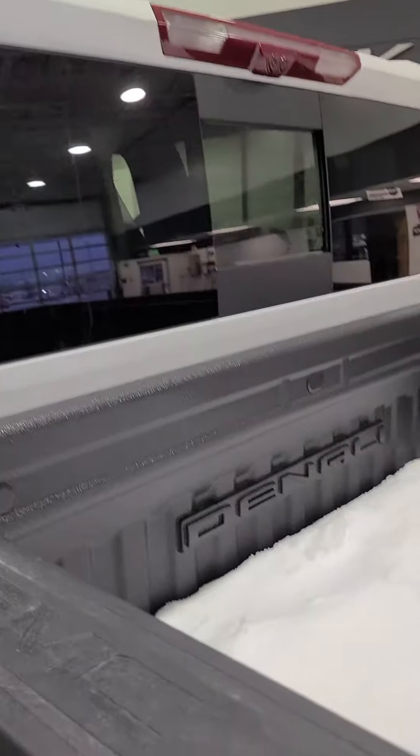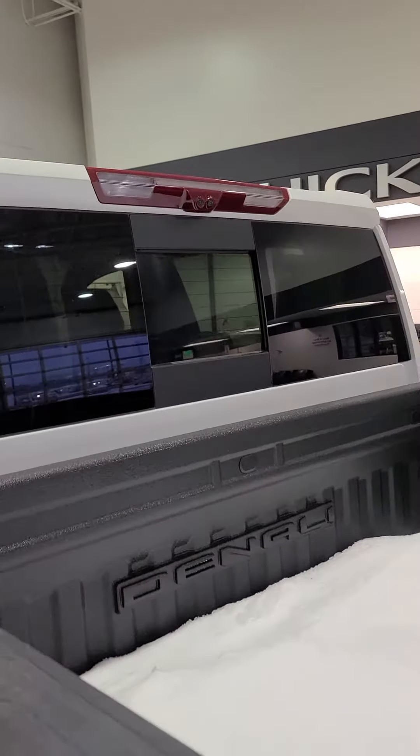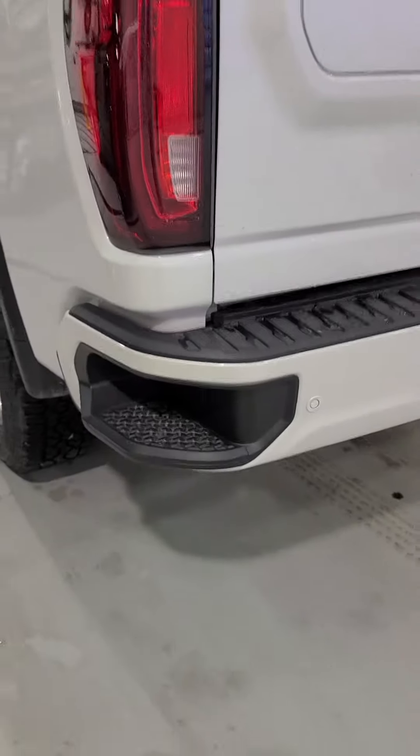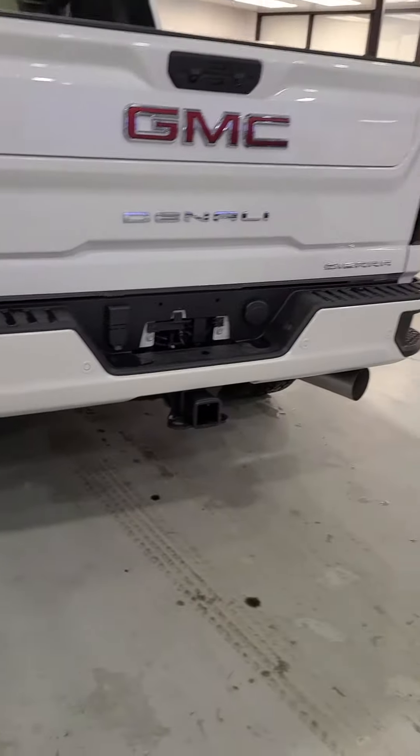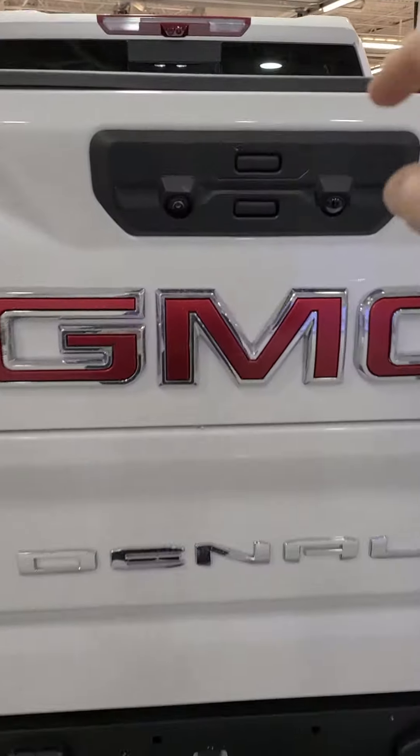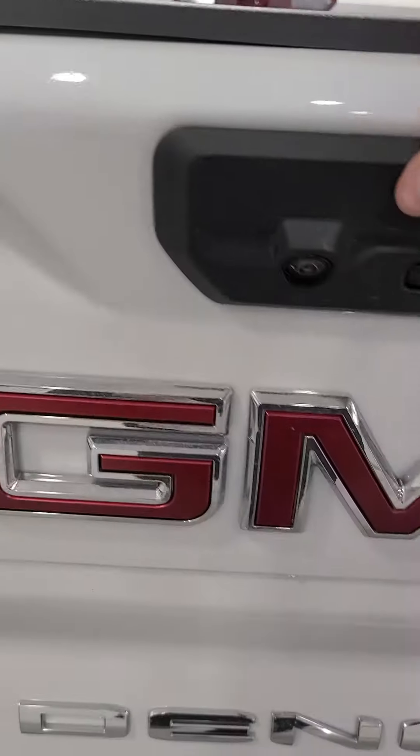Snow in the bed of the truck. There's your trailering camera up there. Steps to get in the back. Your parking sensors. Multi tailgate. Your back up cameras and your trailering camera.